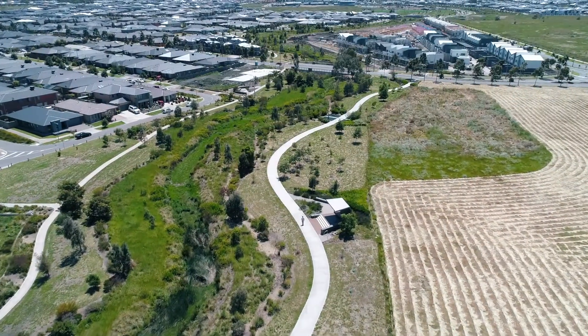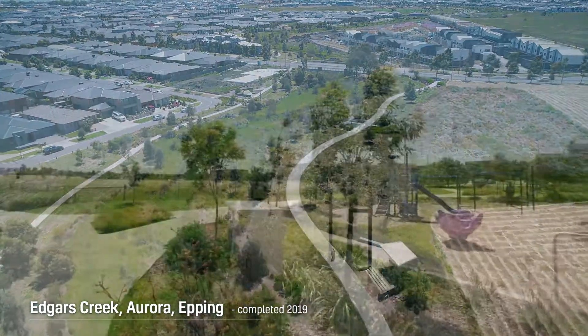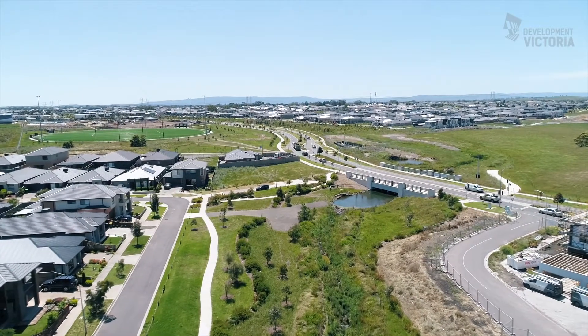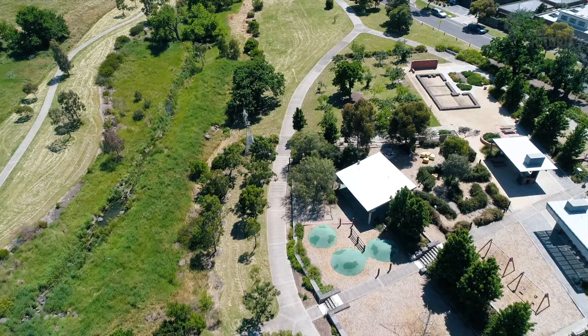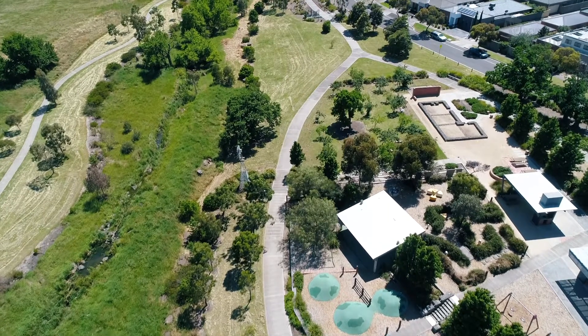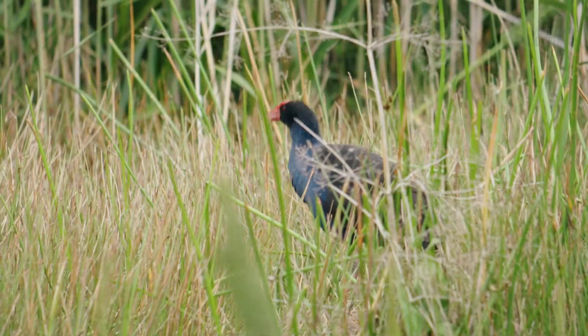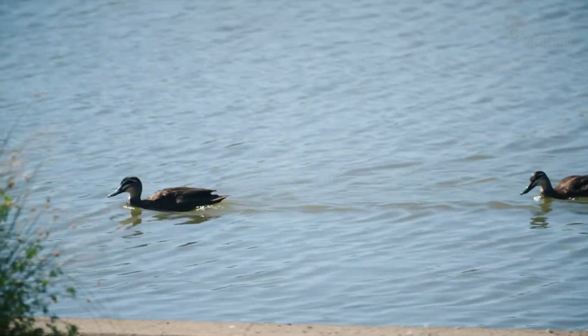Another project that I'm involved in is the Aurora project out in the north of Melbourne. It's a little bit different from this one and Gub Scrub Creek. It's an existing creek that we have running through the estate, and so what we've done there is enhance and build upon that existing asset. As that planting and those habitats have started to establish and develop, we've seen additional species that we hadn't accounted for and predicted come and inhabit those water bodies.